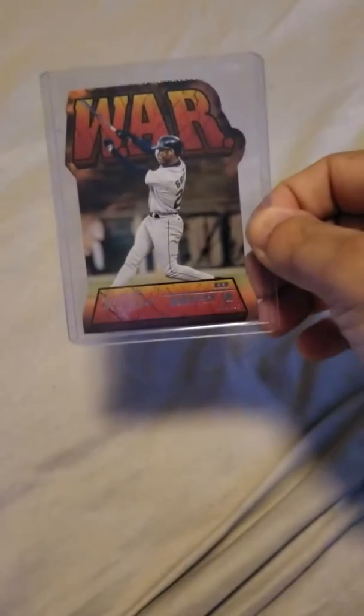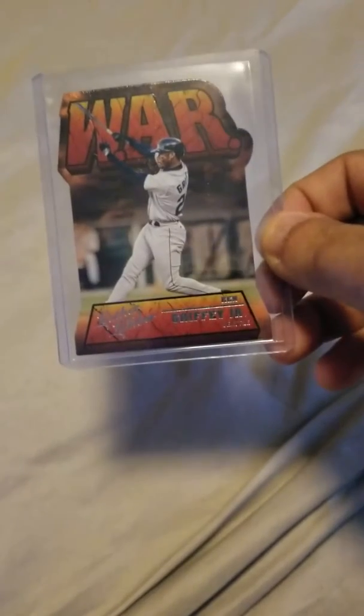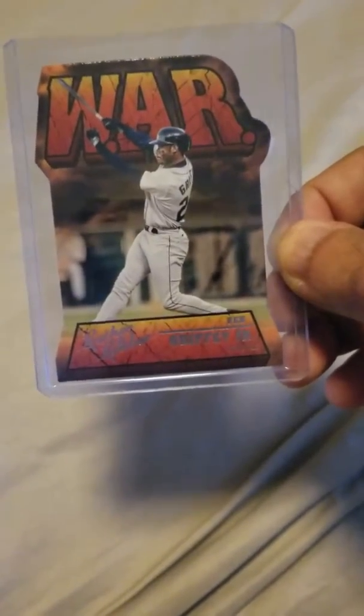Last video of the day — three in one day, that's a lot. Anyway, these are my Griffy pickups that I got in the mail today. 2019 Panini Leather — nice die cut, that's a beauty right there, love that.